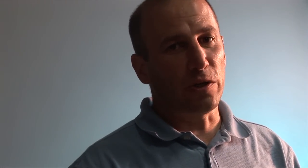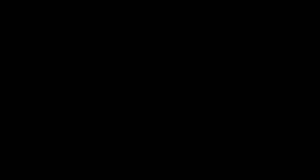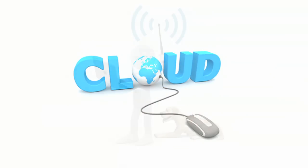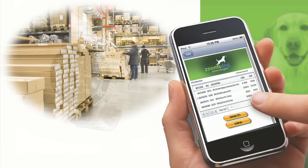Problem solved. RFID is really cool technology, and the reality is most people don't realize how it can benefit their business. We're the experts in RFID technology, and that's why you should call us today. So if you need data in real time and need to know the status of your high-value assets or inventory, fetch it faster with Zoomadog.